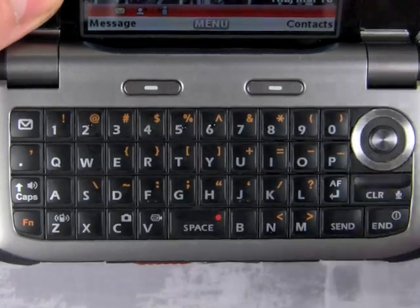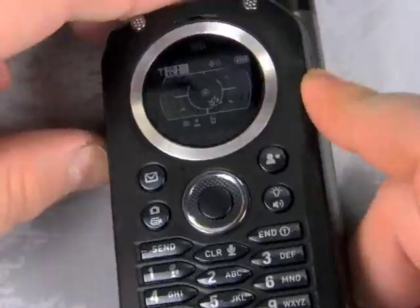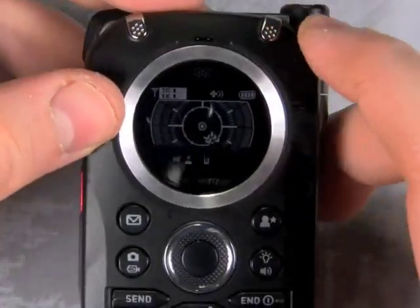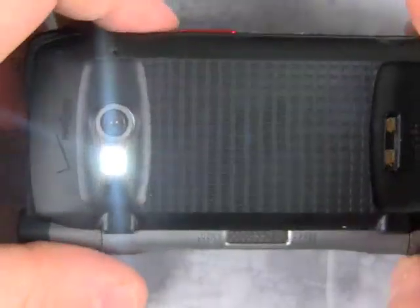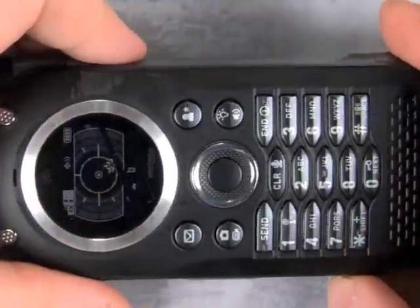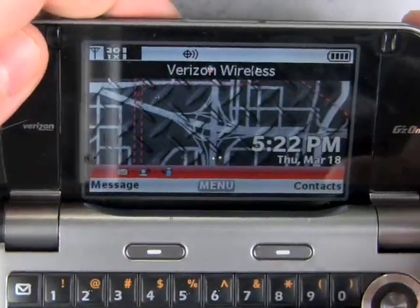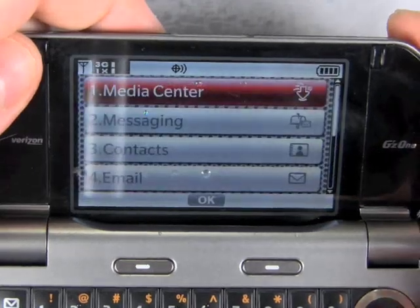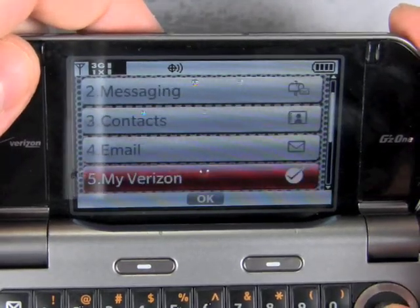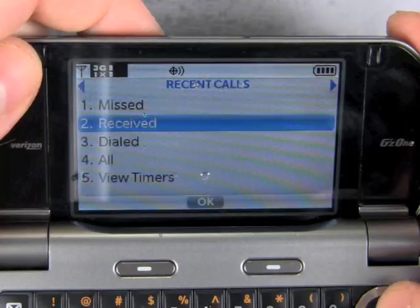So all in all, I think the Casio Brigade really gets it right in a few key areas that count. It's kind of disappointing as a multimedia phone, but you can't argue with its ruggedness, its durability, and it's great for waterproofing — in a lot of ways it delivers. And more importantly, it just might be the only choice on the market if you're looking for a waterproof phone that can really handle messaging and email the way you want. For Phonescoop.com, this is Philip Byrne.